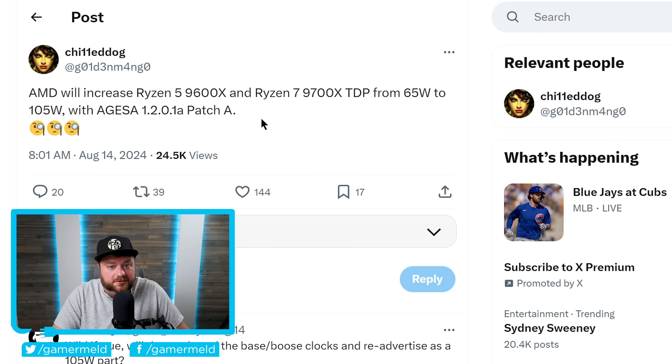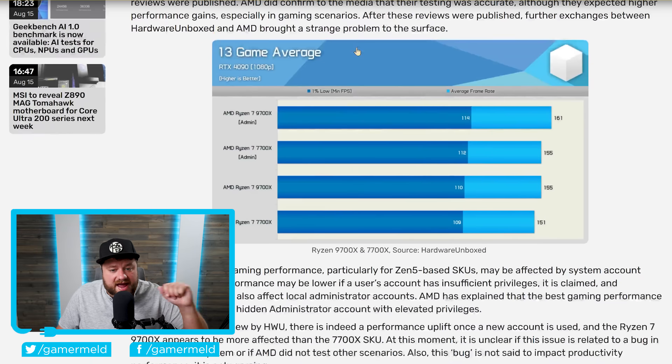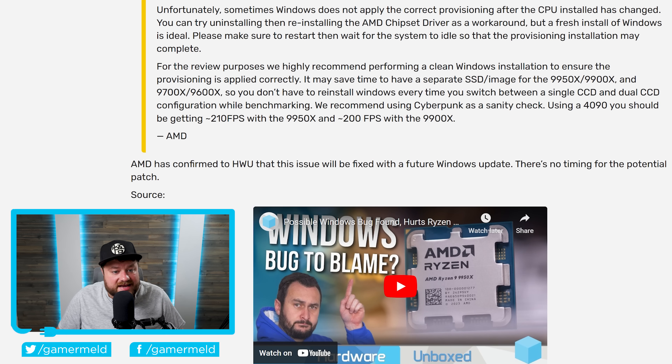There are actually a couple other things to quickly go over that show more performance coming to these CPUs. Hardware Unboxed found that you can apparently gain upwards of a 4% gaming performance boost when you use a Windows Administrator Account. I definitely do not suggest switching to one — any gaming performance gain is not worth it because it is a security issue — but the good news is that it is apparently a bug, and AMD has already confirmed the issue will be fixed with a future Windows Update.